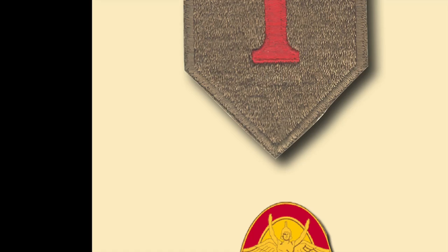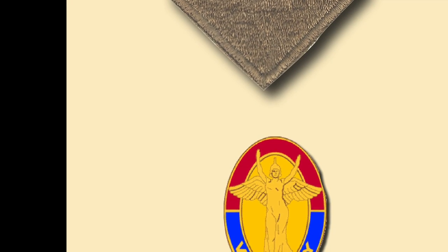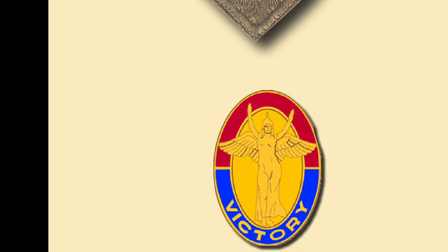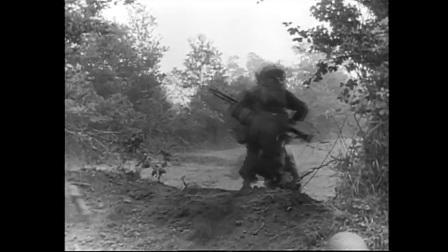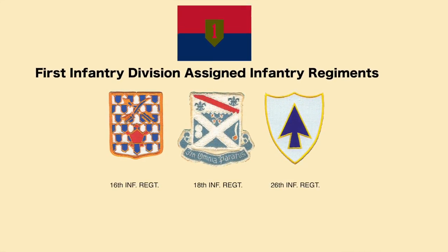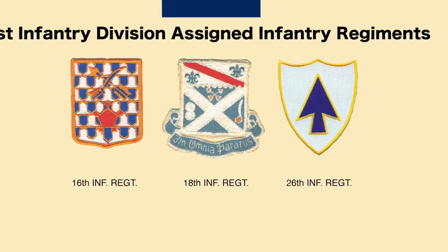The famous shoulder sleeve insignia of the 1st Infantry Division — the Big Red One — is an olive drab shield almost four inches tall with a red Arabic numeral one identifying the division's designation. The 1st Division's distinctive unit insignia has the colors red and blue from the distinguishing flags of infantry divisions. The figure in the center is that of the 1st Infantry Division monument located in Washington, D.C. Within the division, there were three major infantry regiments: the 16th Infantry Regiment, the 18th Infantry Regiment, and the 26th Infantry Regiment.